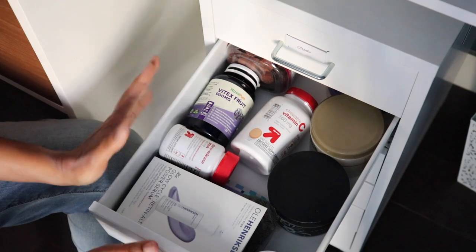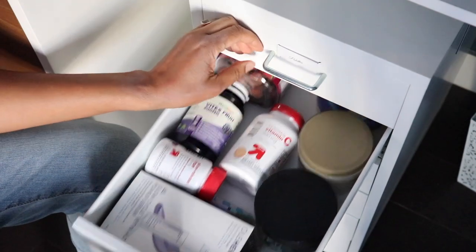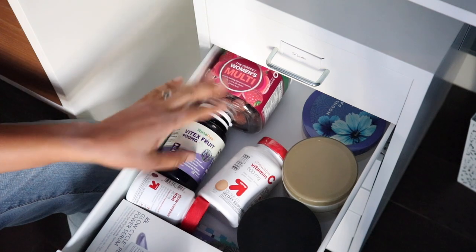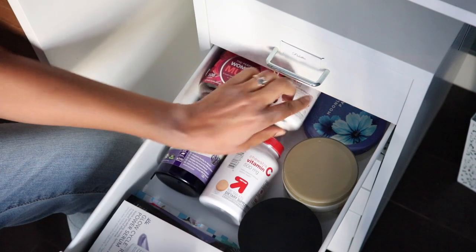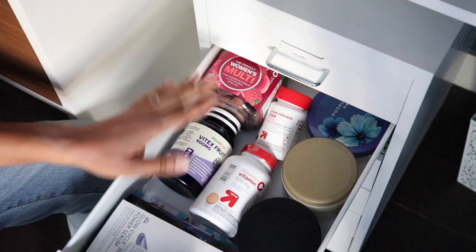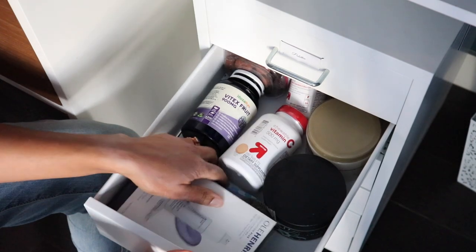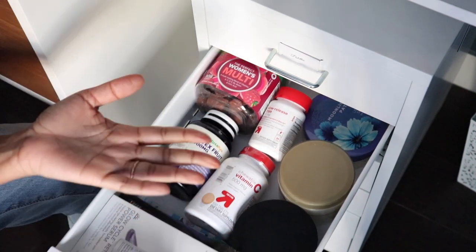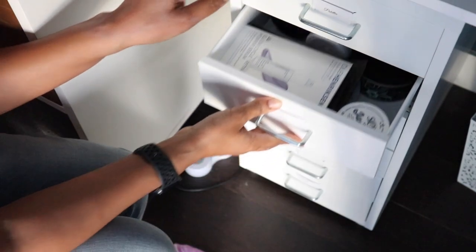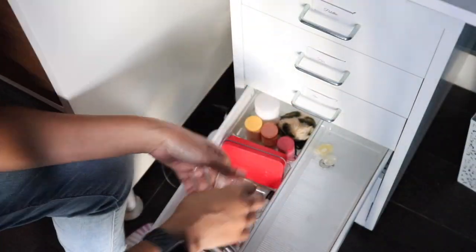I've decided this is sort of a spa drawer. Over here I have my vitamins and supplements — gummy vitamins, vitex, vitamin C, and iron. Then I have all my face masks and eye masks in here for when I want to do a pamper session, plus my special body creams. Now that I've got a dedicated spa drawer I think I'll actually be more inclined to use all of this.